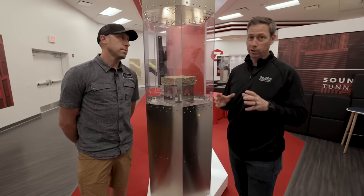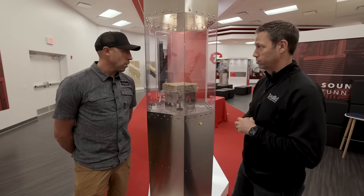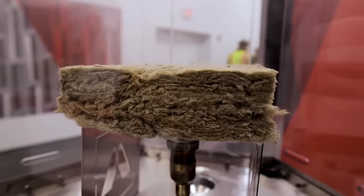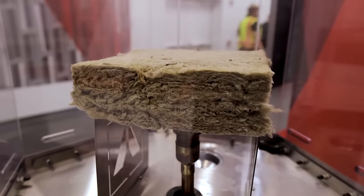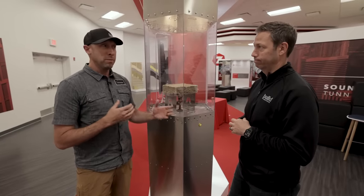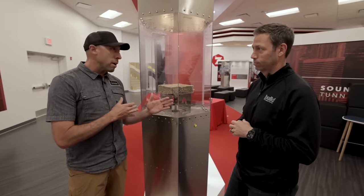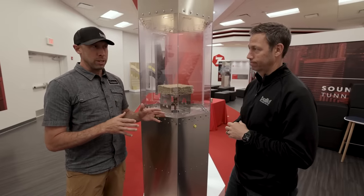First up, I think one of the little-known benefits of Rockwool is this display right here. What are we seeing, Travis? Here we're watching water vapor move through the material. A lot of builders and frankly a lot of designers get hung up on the complexities of vapor movement — vapor drive, where's my vapor barrier, do I want a vapor retarder or a barrier? It can be very confusing.